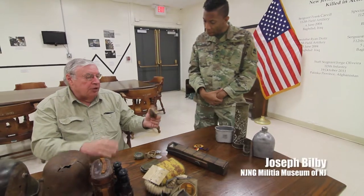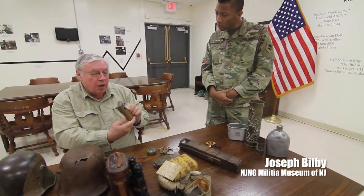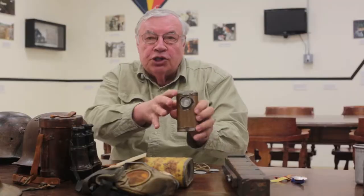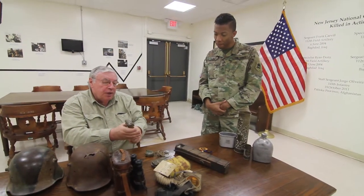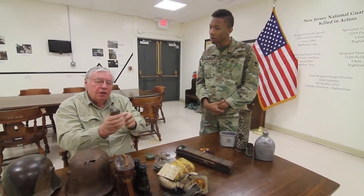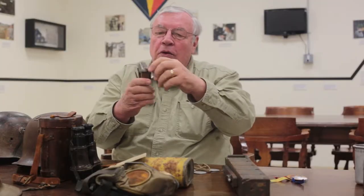This is a trench flashlight — looks like the early iPhone. You would use this very small light when you go through the trench. You don't want to have a lot of light so people know where you are and hit you with something. And you can also turn it down by simply flipping it — you can go up or down.